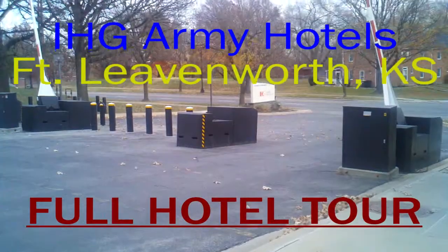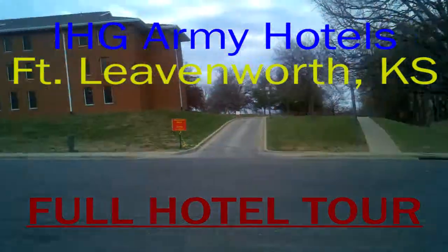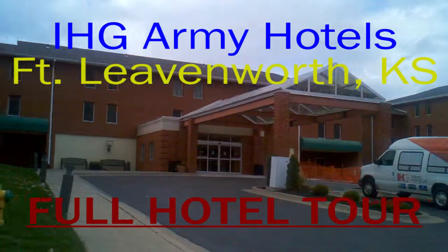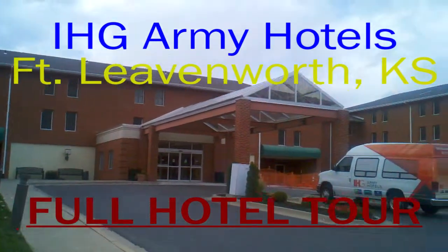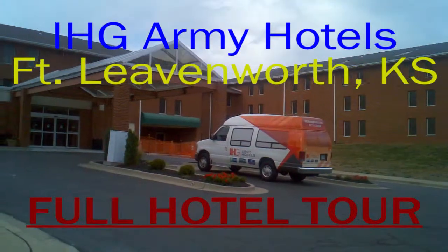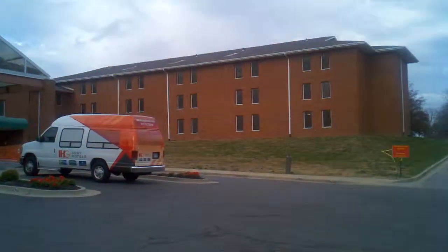Hello, here we are at Fort Leavenworth, the IHG Hotel, which is where I'm staying. I'm staying on the G and D wing, and we'll be showing you a video from the outside. Hi guys, here we are at the IHG Hotel — here's the entrance to the lobby in Fort Leavenworth.